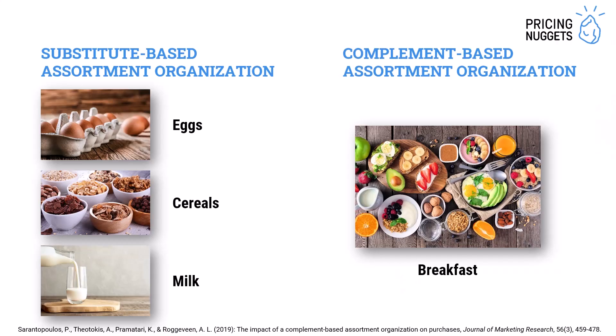Should you arrange your assortment by substitutes or by complements? Researchers ran an experiment in a grocery store, and they changed the assortment organization. Randomly, across weeks, they either had a substitute-based assortment — where they had eggs together, cereals together, milk together — or they grouped products together by the purchase goal, like having breakfast.